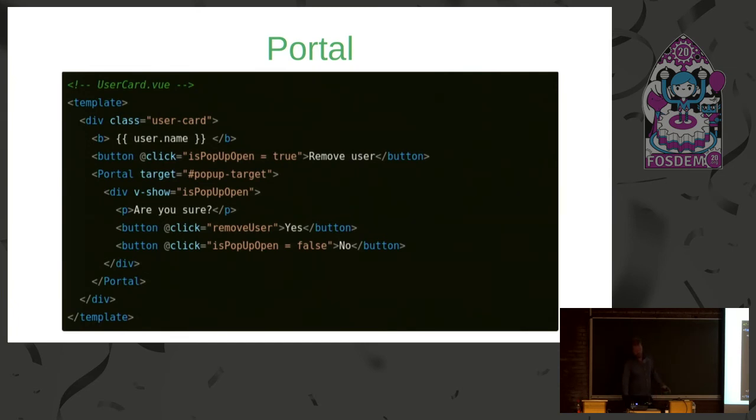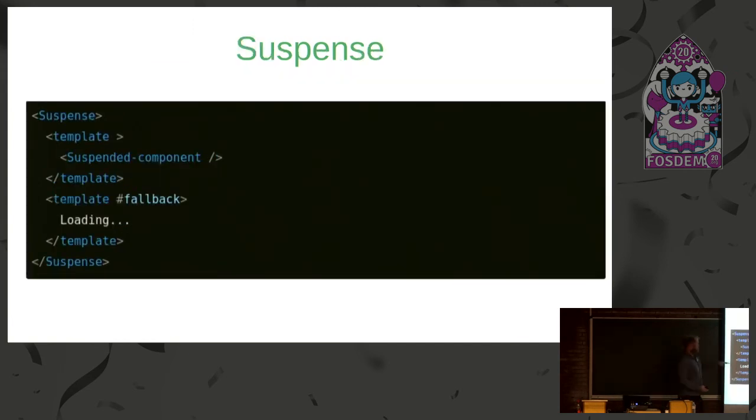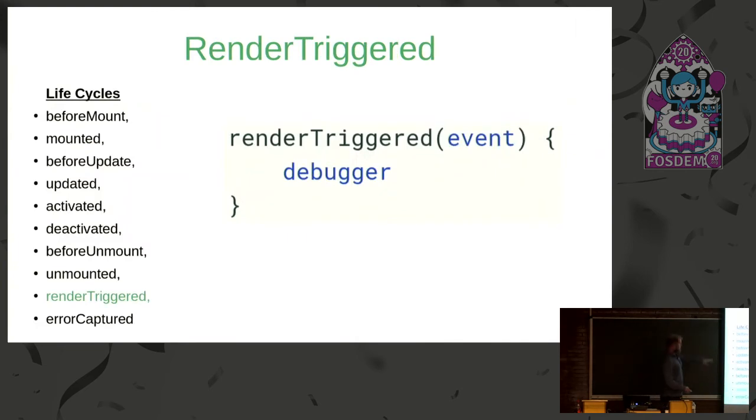Suspense is another feature now in core. It used to be in Vue 2 through a plugin called vue-wait. It's about showing a loading bar when fetching information — now it's built into the core. This is a type Vue.js 3 understands: in your template, as soon as the component is ready display it, and while the fetch is in progress show a loading state. React has also brought this into their core.